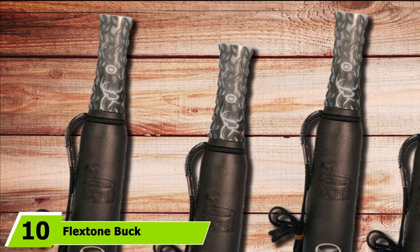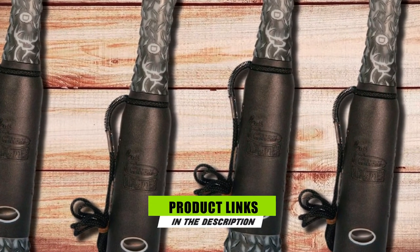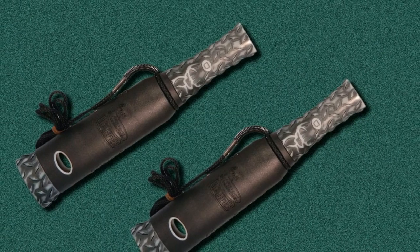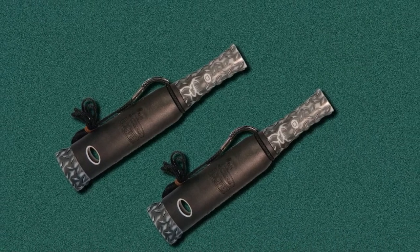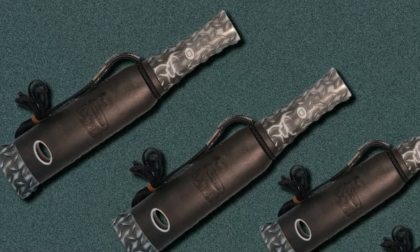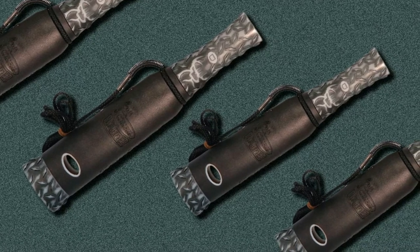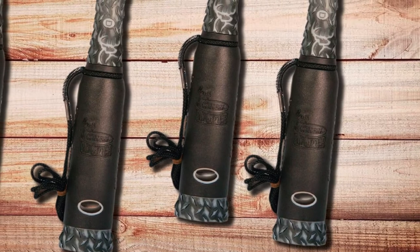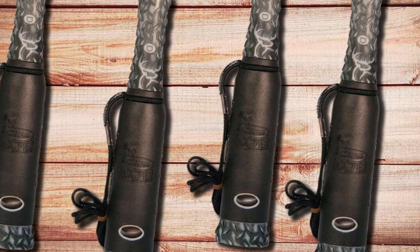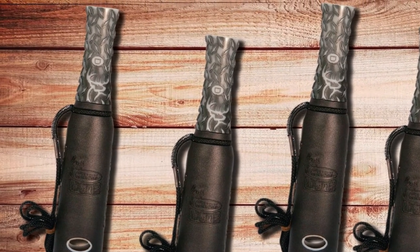Finally, the number 10 position is dominated by the Flexstone Buck Commander Rut Hunter Deer Call. If you're looking for the best deer calls for the rut, this is your best bet. The call volume and natural sounds are designed to lure pre-rut, rutting, and post-rut bucks into range, mimicking desperate estrus bleats of a doe, buck grunts, and commanding growls. Endorsed by the Buck Commander show, it's fairly simple to use — cover the holes in the bell and squeeze to change tones. Although the sound quality is good, poor instructions drop it a few notches on the ratings.